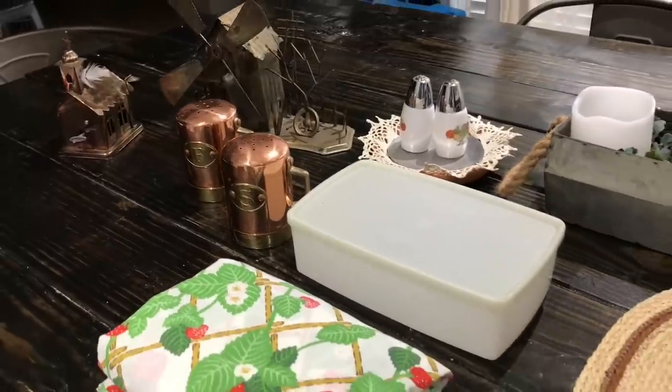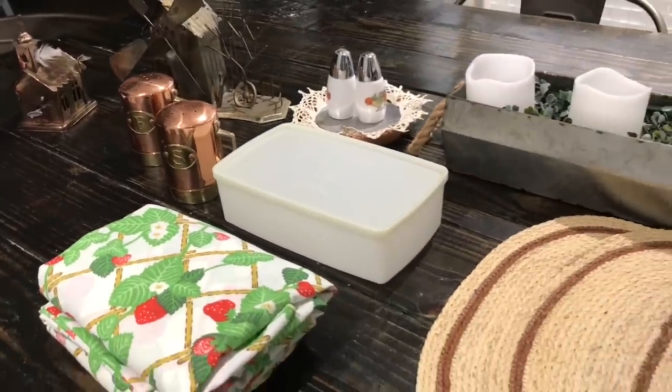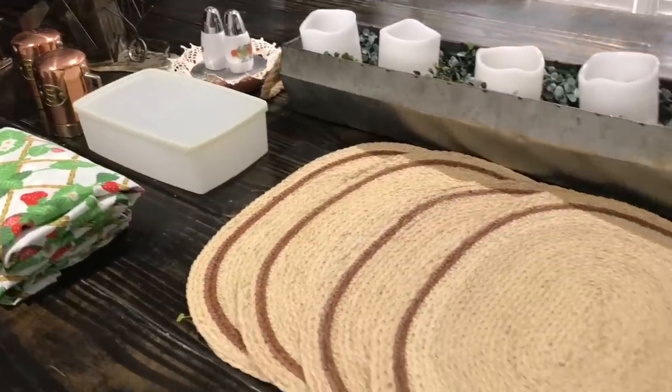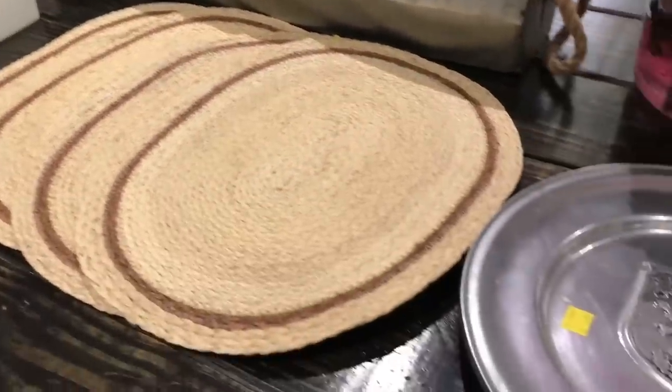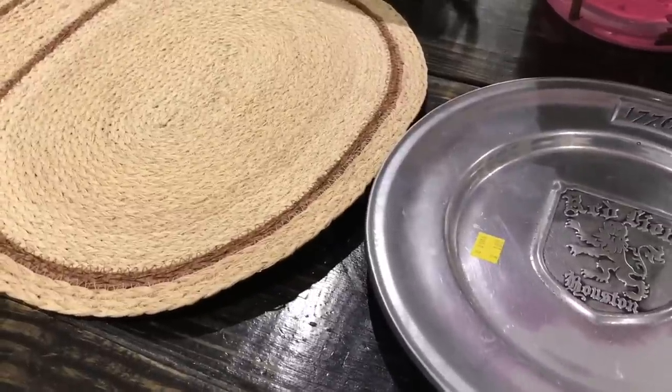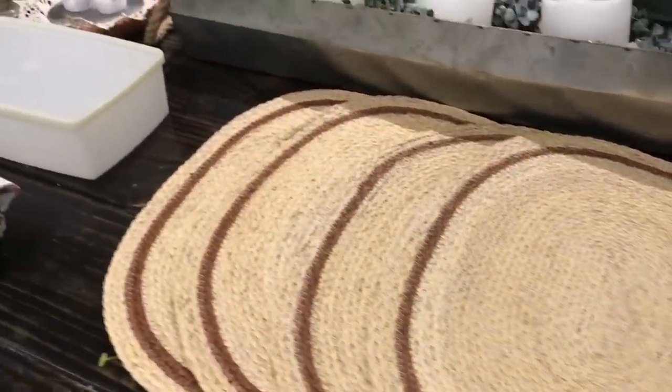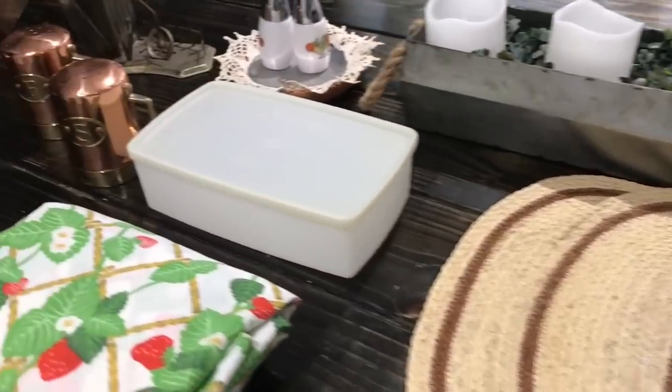Today I'm coming at you with a fairly quick Goodwill haul. This is a combination of several trips. This first part is just going to be something I found yesterday. Aside from that, everything is picked up in bits and pieces over the last few weeks. So let's just dive in.